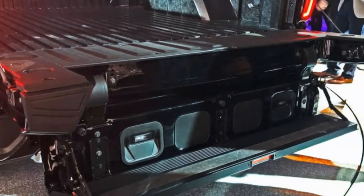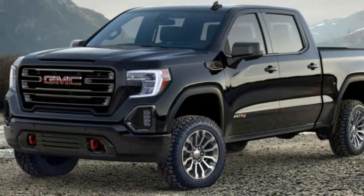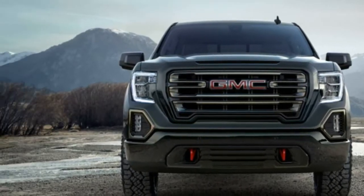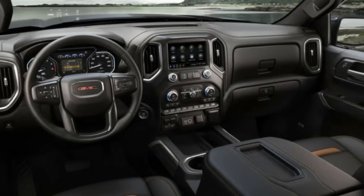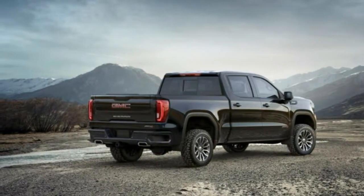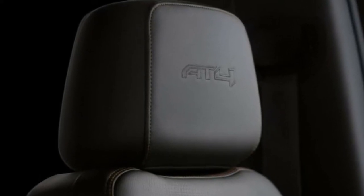Riding two inches higher than the standard 2019 Sierra, the AT4 comes with standard highlights like AWD with a two-speed transfer case, locking rear differential, and Rancho monotube shocks designed particularly for off-road use.